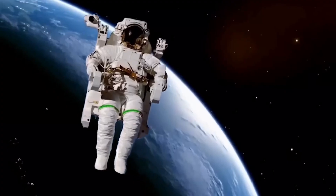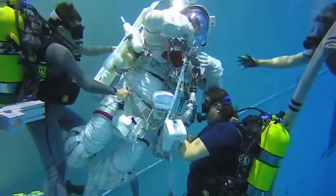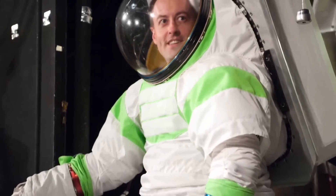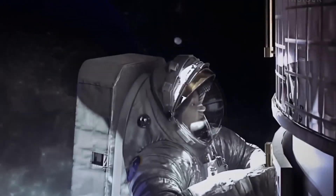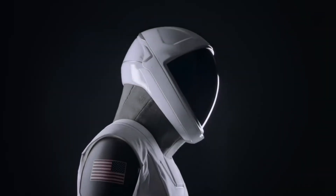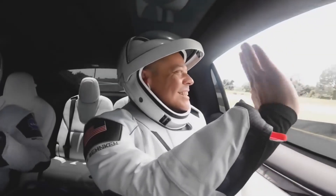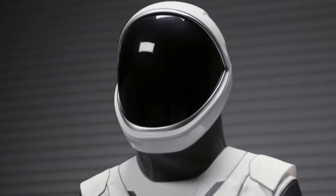Moreover, the use of new materials, electronics, and miniaturized components to enhance the functionality and performance of the spacesuit also adds to the cost. Investing in the latest technologies ensures that NASA spacesuits remain at the forefront of innovation and provide astronauts with the best possible support and protection in space.